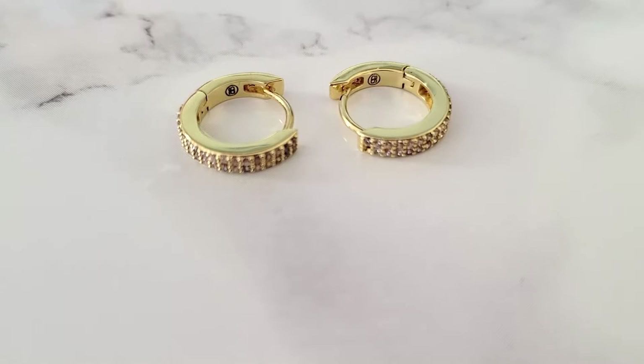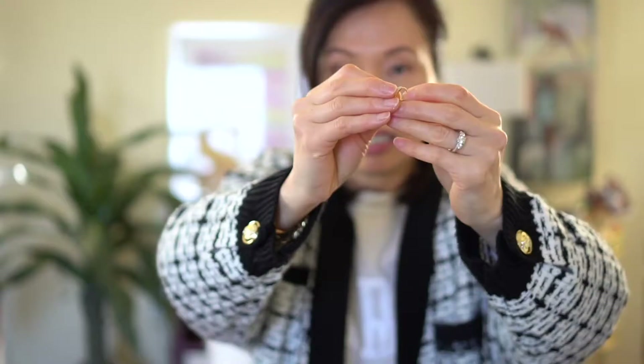I also picked up these huggies with diamonds — it's actually two rows of diamonds. They're very tiny so they look really pretty once you have them on. These are also by Anna Luisa. I really love their earrings because I can sleep with them and it doesn't hurt my ears at all — very, very comfortable to wear basically 24/7.